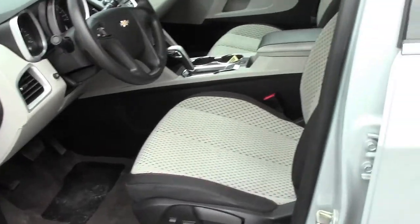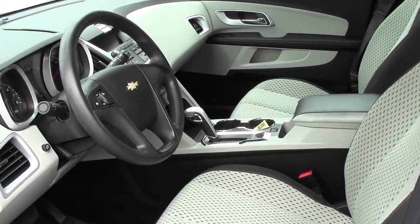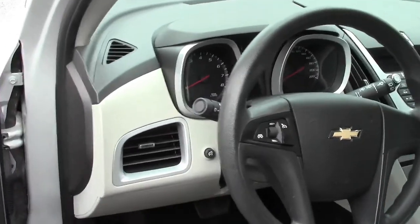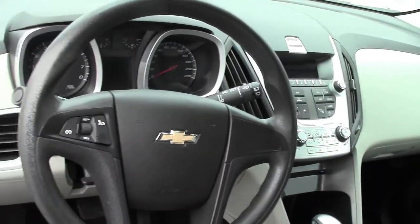Inside, lovely seating surfaces, very comfortable to sit in, power seat, power lumbar support, cruise control on the steering wheel, clusters nicely laid out, all digital. Lots of storage, lots of hidden cubbies.